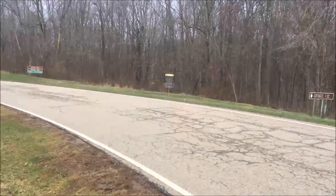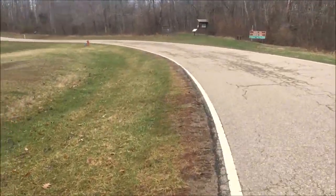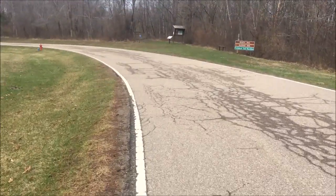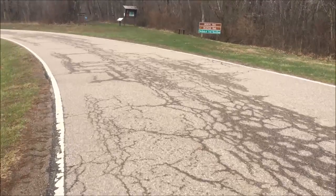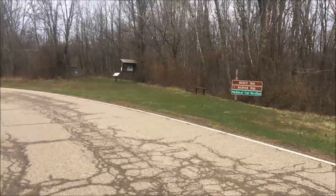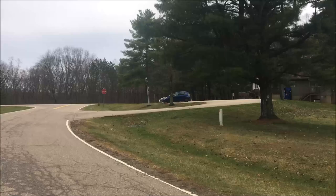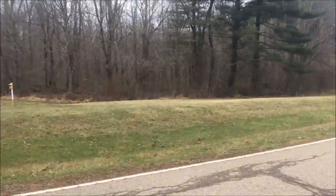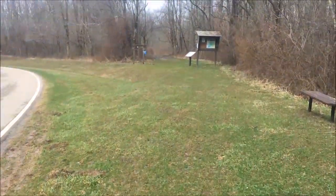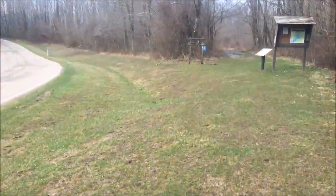I'm back out here on the same trail at Burr Oak doing the same loop I did the other day. I thought I'd get out here and get a little hiking in again. I wanted to do a different trail, but some of the lakes are flooded right now, so I figured I'd get out here and enjoy what I could. I'll turn around and show you — looking back towards the parking lot, there's a couple cars over there. I might see somebody out on the trail today. Heading down this way to get through the muddy area and get on the trail.